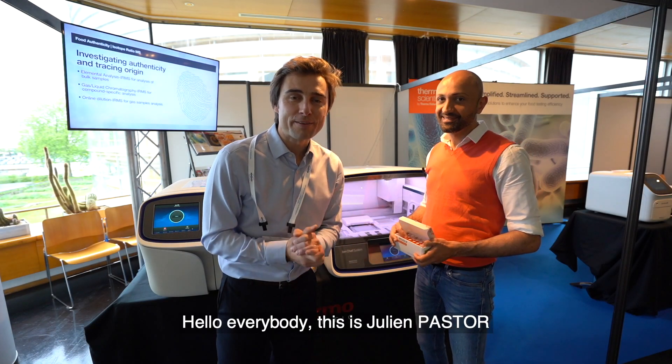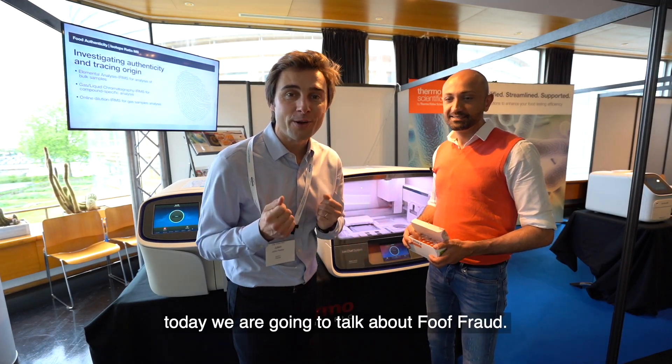Hello everybody, this is Julien Pastor and today we are going to talk about food fraud. Let's go!